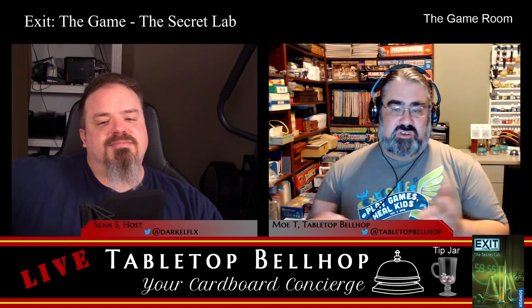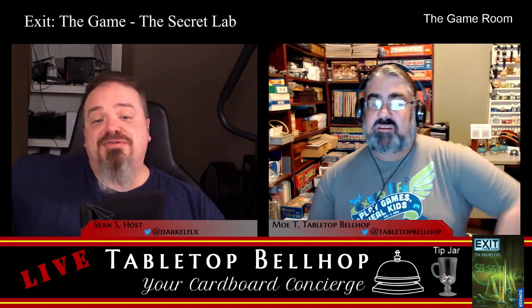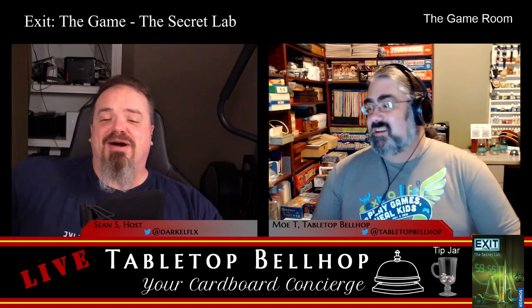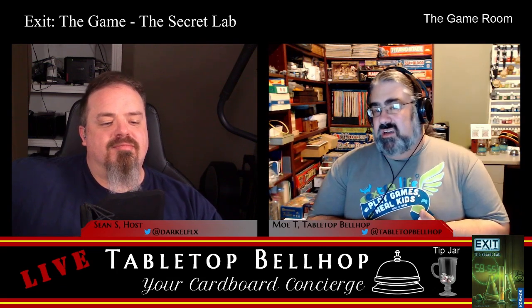I wasn't sure if I had an anti-piracy thing or a puzzle piece. The great secret code wheel — a fun puzzle staple since the secret code rings you ordered by mailing in the bottoms of cereal boxes. These games are tiny and not that expensive.